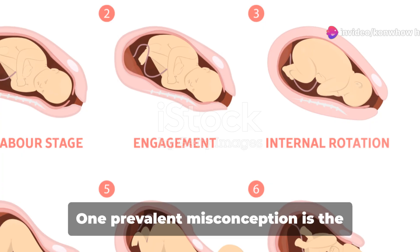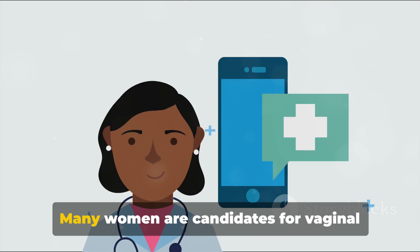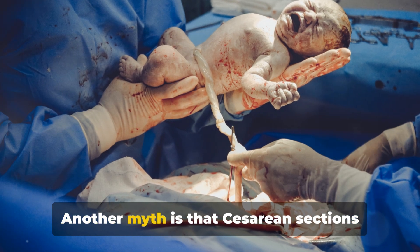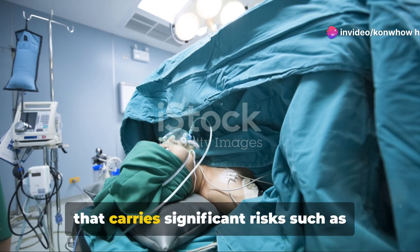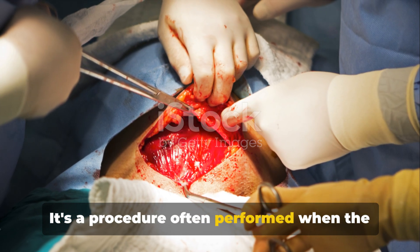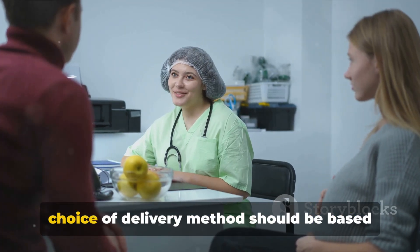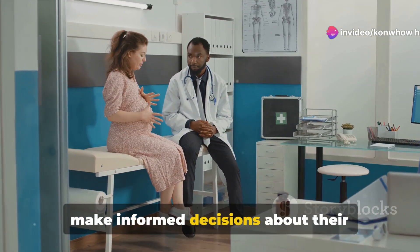Let's debunk some common myths about cesarean sections. One prevalent misconception is the saying 'once a cesarean, always a cesarean.' This isn't necessarily true — many women are candidates for vaginal birth after cesarean, also known as VBAC. The decision depends on various factors, including the type of incision made and the overall health of the mother during subsequent pregnancies. Another myth is that cesarean sections are the easy way out. A cesarean is a major abdominal surgery that carries significant risks, such as infections, blood loss, and longer recovery periods compared to vaginal births. Armed with facts, expectant parents can make informed decisions about their childbirth options.